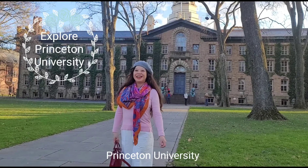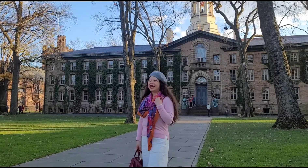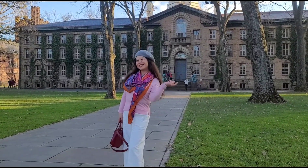Hello everyone, welcome to Rainbow Garden channel. My name is Jane. Today let's go explore Princeton University campus.